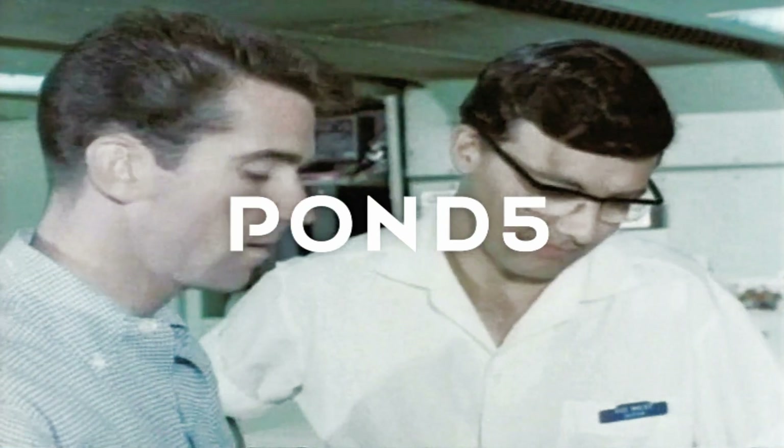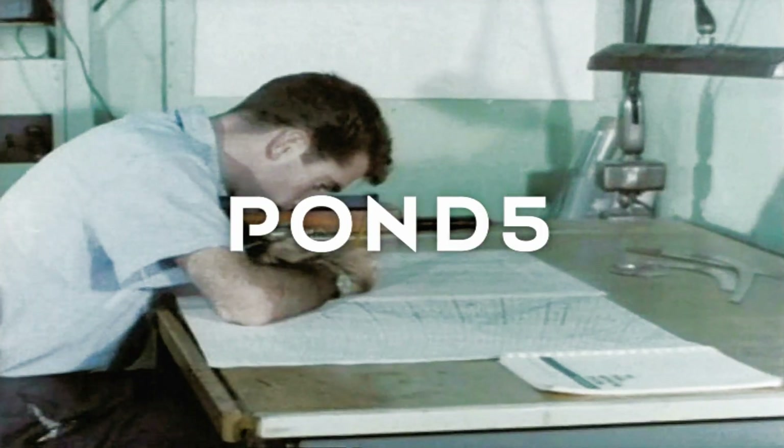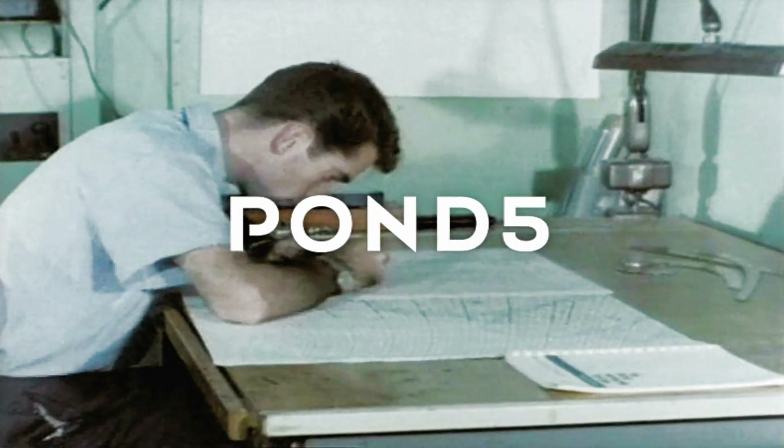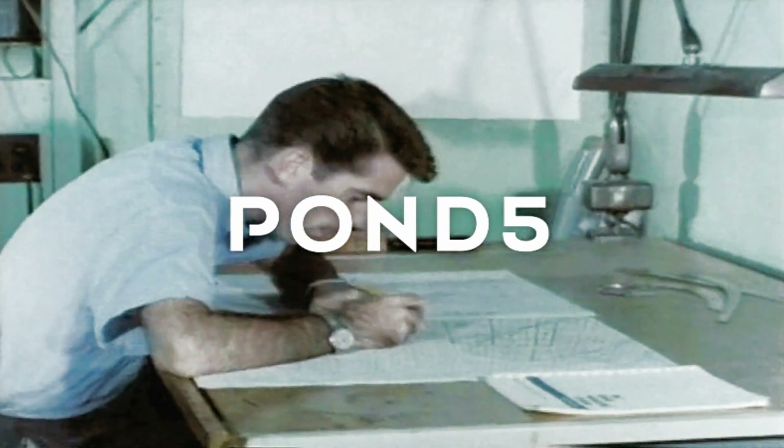Here, two of the technicians prepare a rough draft of a flight map at Tonsunut Air Base. After studying the rough map, they plot topography detail on the original flight map, which later will be made into a printing plate.